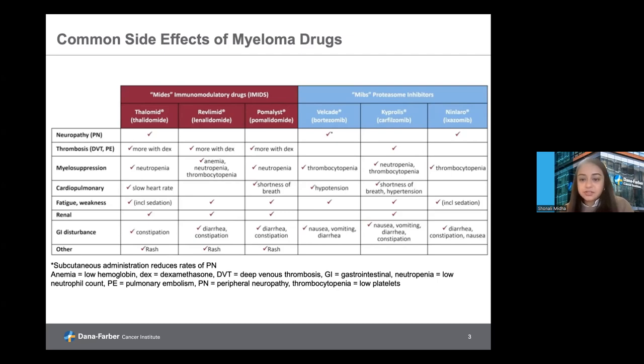Carfilzomib is a bit unique within this drug class. In addition to the side effects mentioned for bortezomib, it tends to have a slightly lower risk of peripheral neuropathy. However, it does have a slightly elevated risk of cardiopulmonary side effects, which can present as an elevated blood pressure, elevated heart rate, or an abnormal heart rhythm, which can sometimes present as palpitations, shortness of breath, headaches, or lower extremity swelling in the feet or legs. Lastly, ixazomib is very similar to bortezomib and can also cause low blood counts, fatigue, and GI side effects.